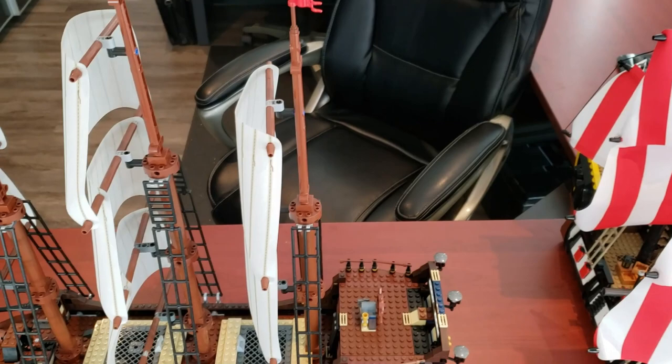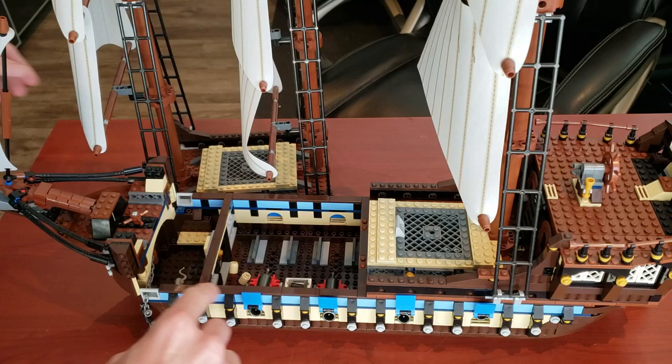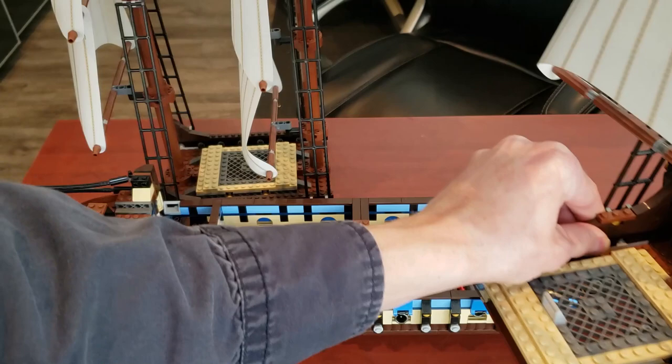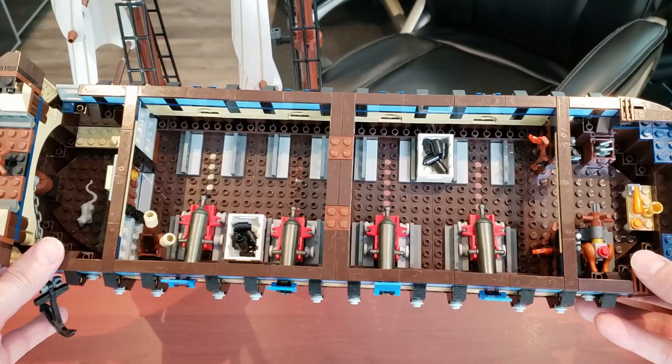Let's take a look at the interior. From a bird's eye view you can see how it's set up. To access the inside it's really simple — it's literally held on by some studs. Bang — it comes right off. That's one thing I really appreciated about this set: the simplicity of taking it apart.